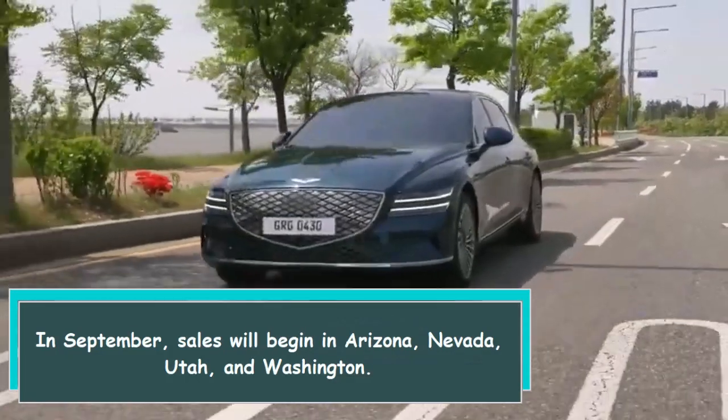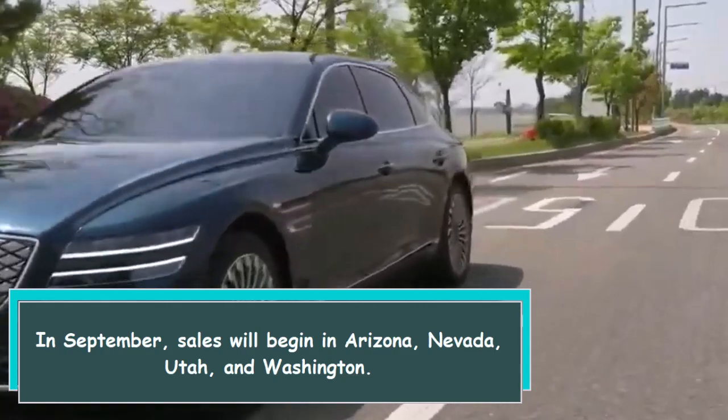In September, sales will begin in Arizona, Nevada, Utah, and Washington.